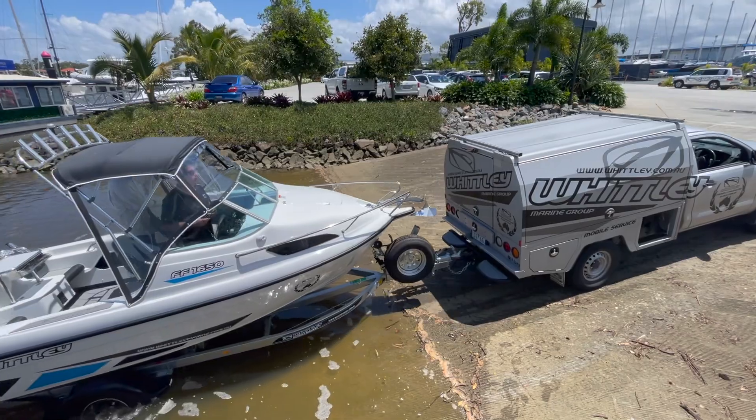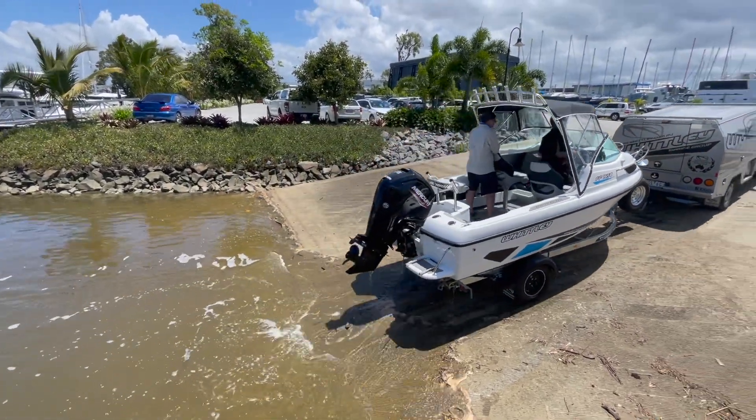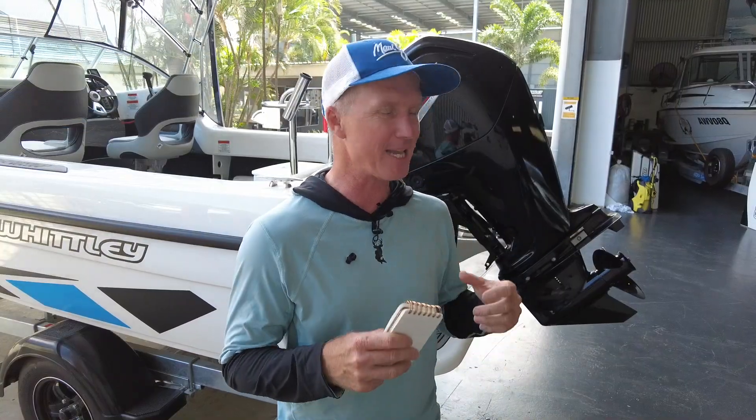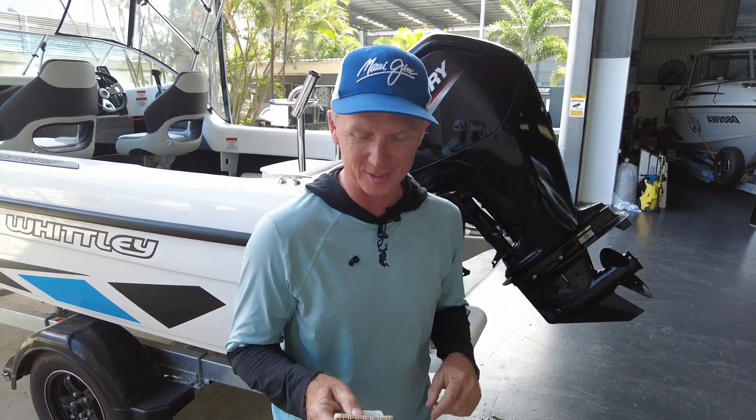It's at the lower end of what a fiberglass cabin-style boat will set you back, and it's easily towed behind most family vehicles on that single axle trailer. It's Australian made as well — Whitley's a proud Australian company, been making boats in Australia for decades. If you want the peace of mind of an Australian made product, this is for you.